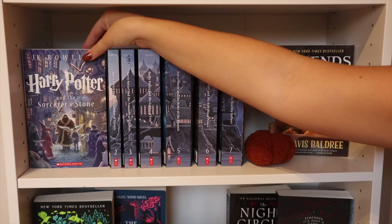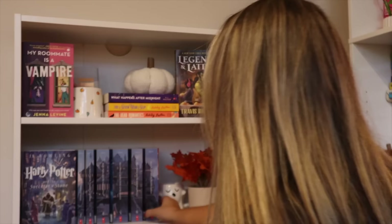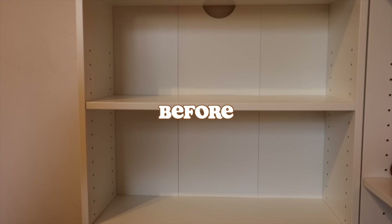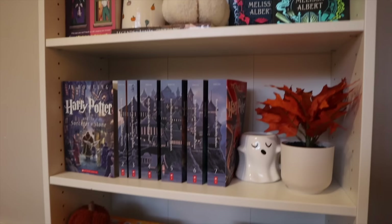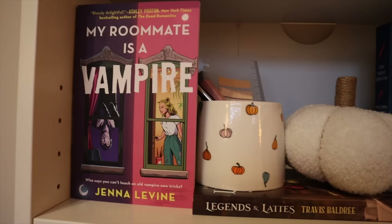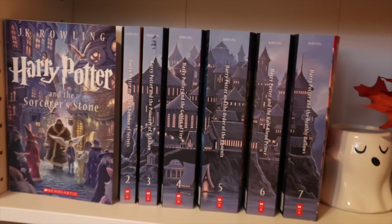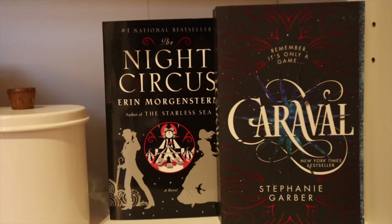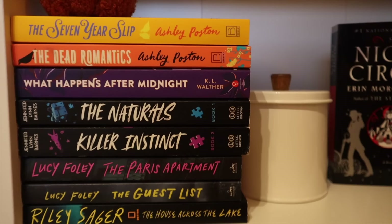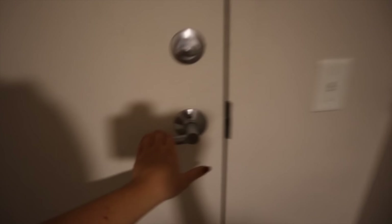Oh, that is freaking cute. And that is all for the fall bookshelf!